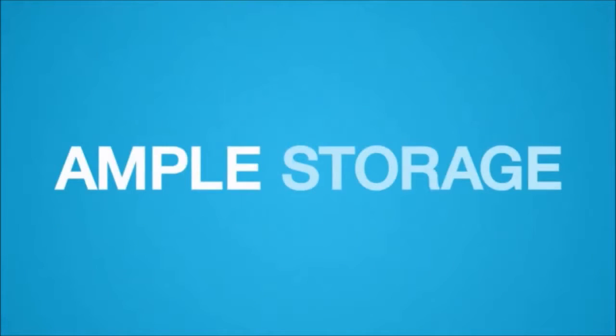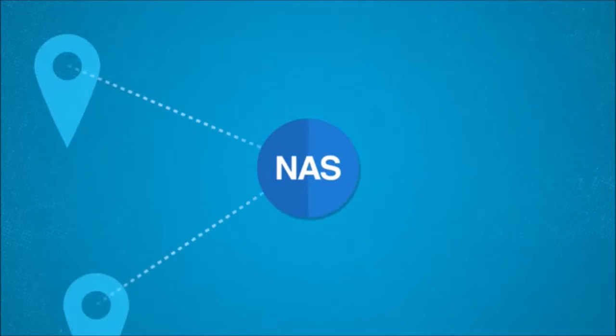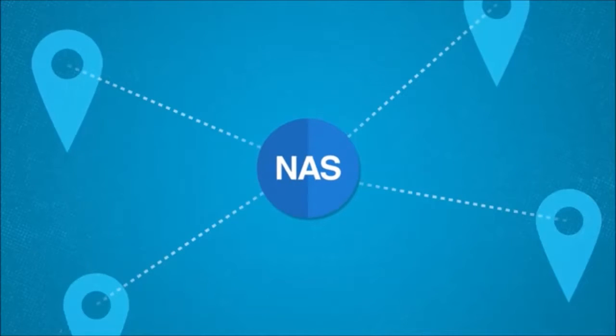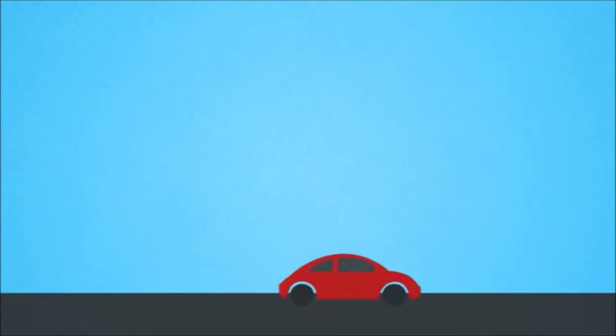NAS also delivered ample storage for today and room to grow for tomorrow. Talk about a good return on investment! With NAS, Reggie's colleagues in various departments and locations can easily share or access files, while keeping client financial information secure — all this from the office, on the go, or at home.